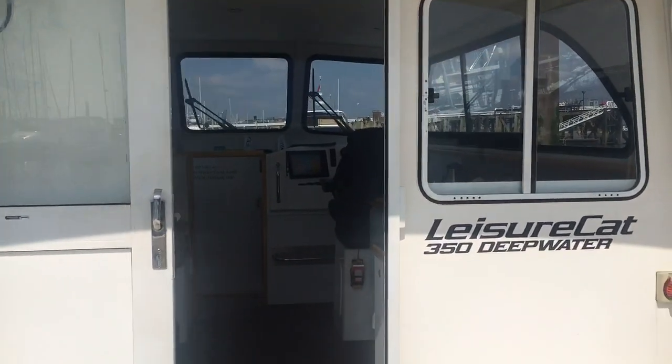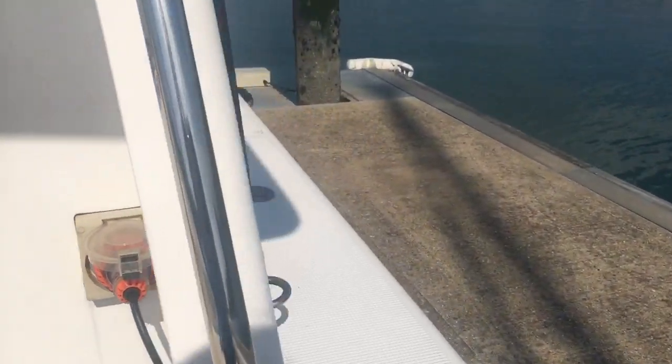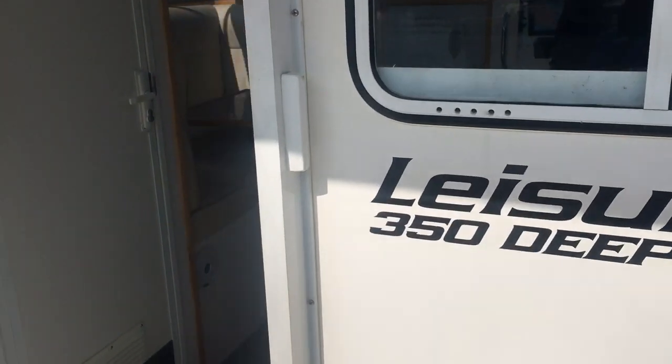Looking at the companionway — it's really nice easy access along the side deck, and then a rail at the top which you can hold on to to get to the foredeck.